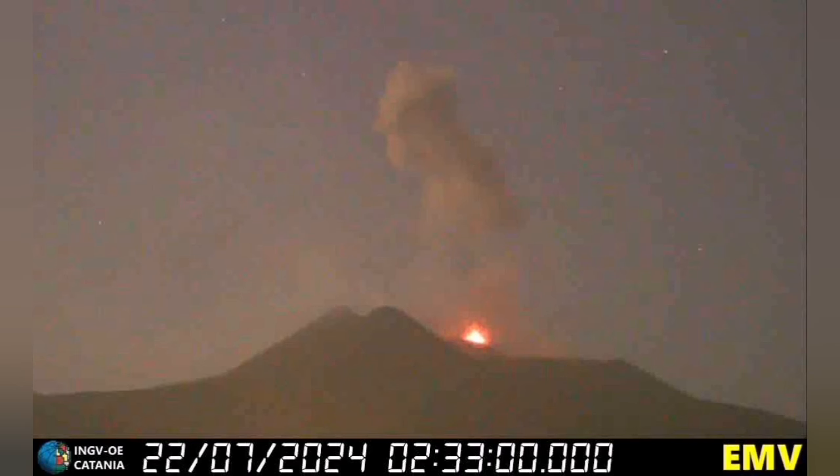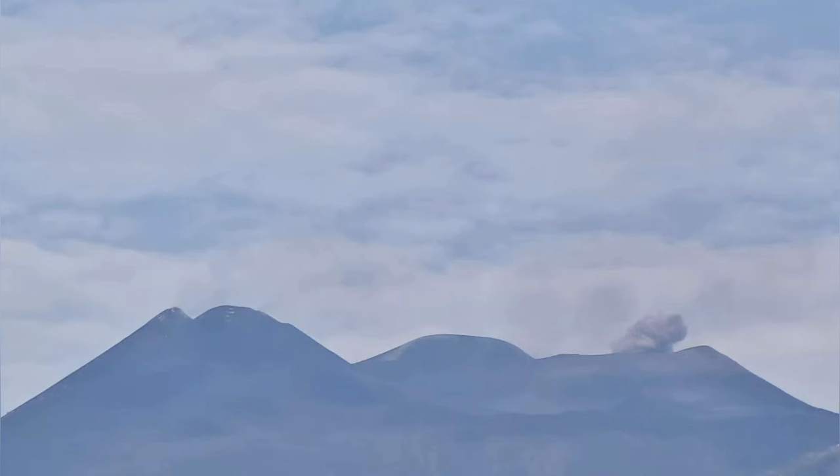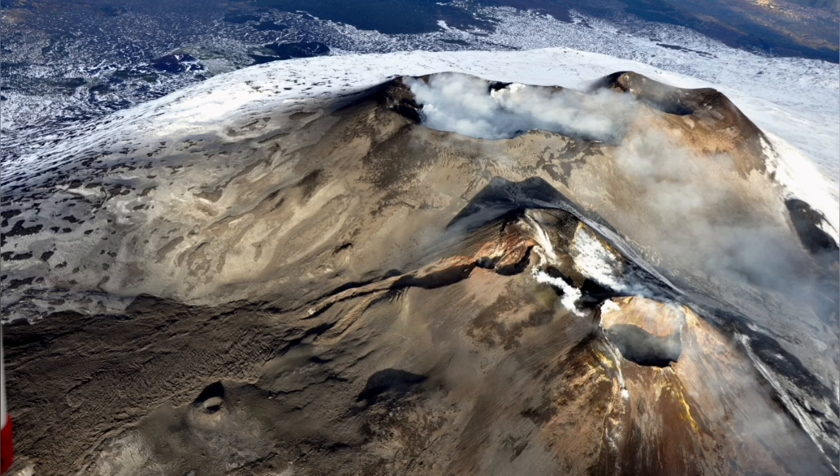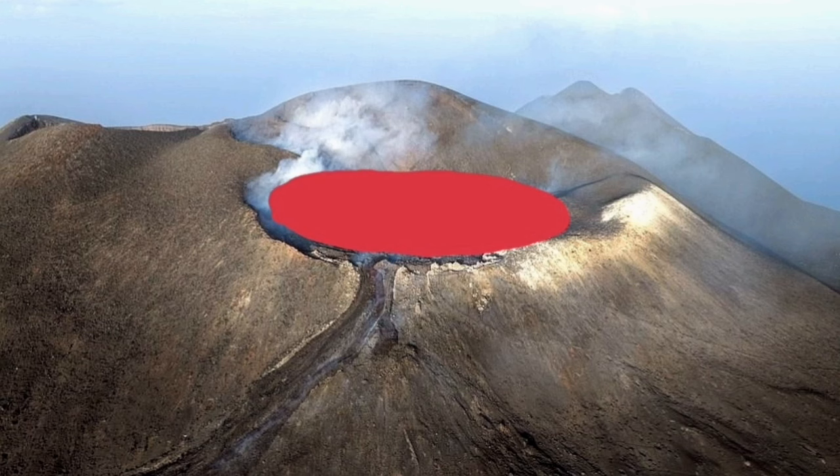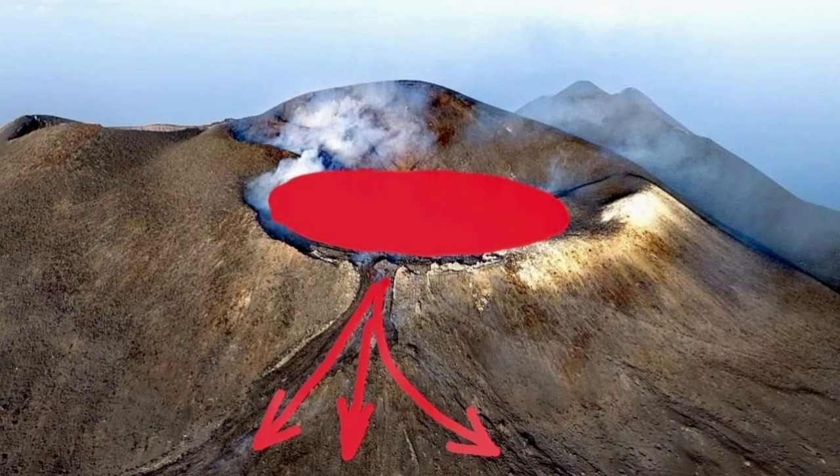When you get close and measure the height, you can see which point is actually highest. The question is: which of these vents is the summit? There are several vents visible here, and the one highlighted in yellow was erupting in the last eruption — it filled the nearby Bocca Nuova and then overflowed from there.